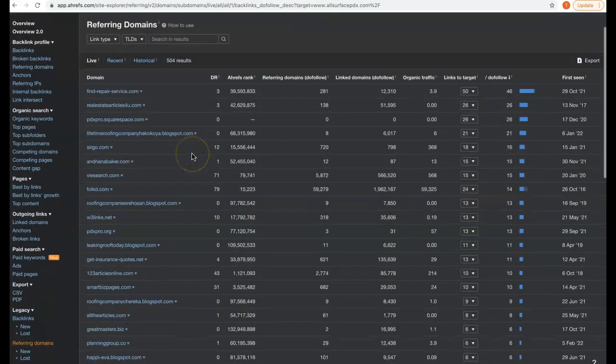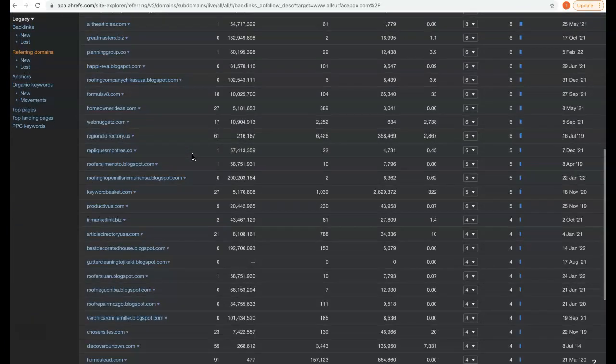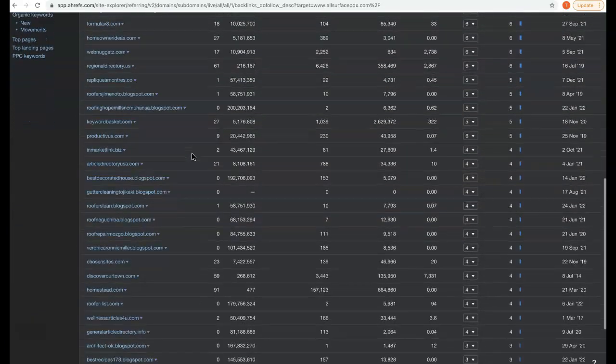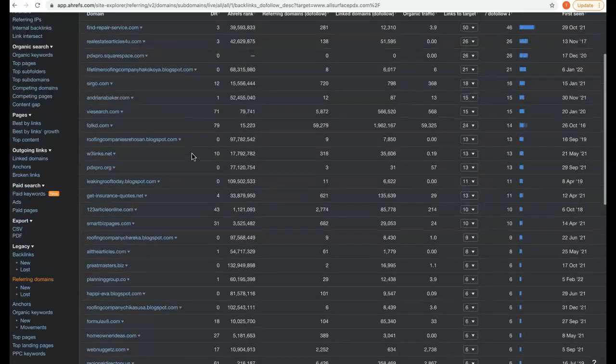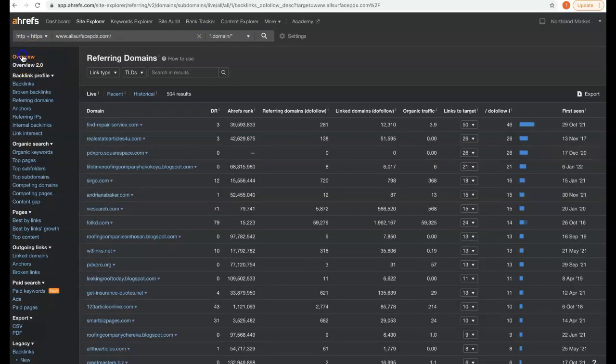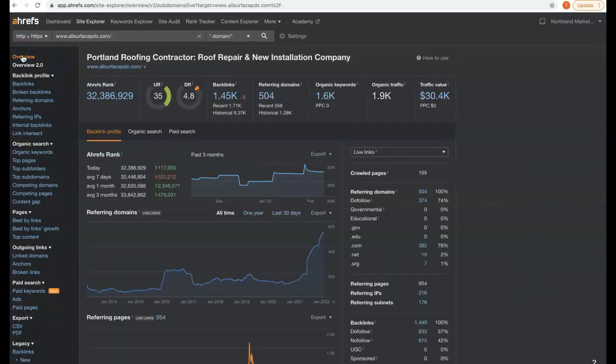The beauty of this tool is we can see exactly what referring domains our competition is getting their backlinks from. Just like with the citations, we can use a method to literally copycat exactly what our top competition is doing, and then get more powerful, more relevant, more authoritative backlinks coming to our site so we can begin to outrank them and take the traffic. I have to ask — if you had over 1,900 organic visitors coming to your site every single month, what do you think that would do for your business?